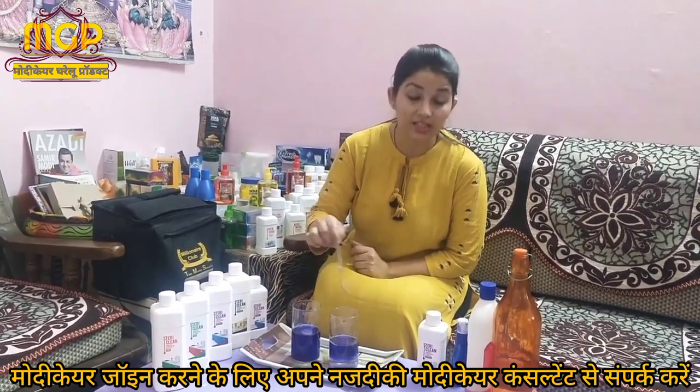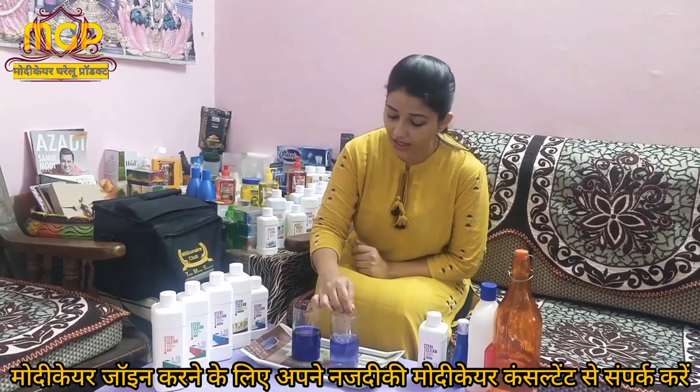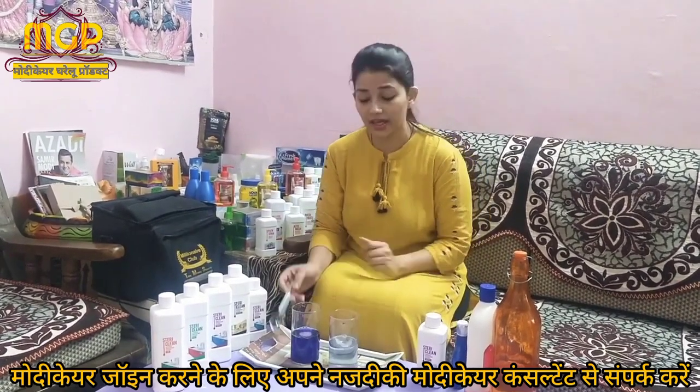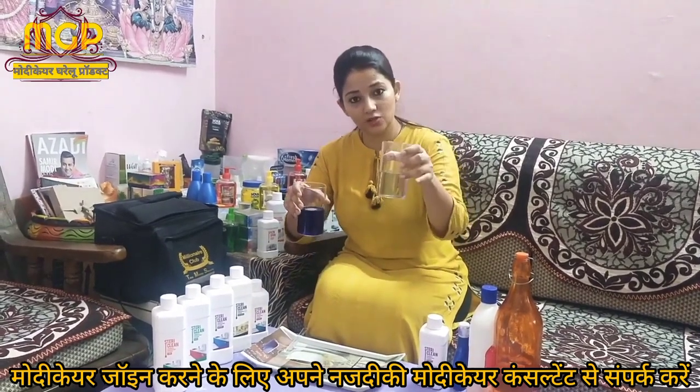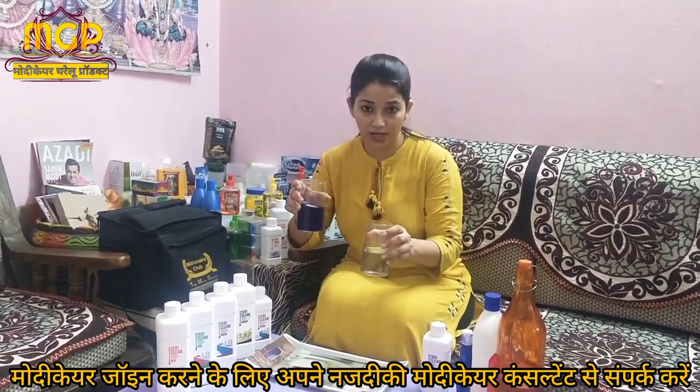I want to show you how fast it works. I used a couple of drops of Lysol on one house and Steadiclean on the other house. The result is that you can compare Steadiclean and Lysol side by side.